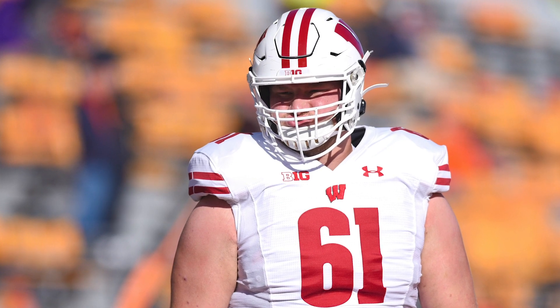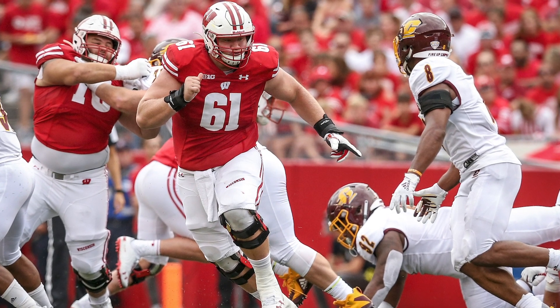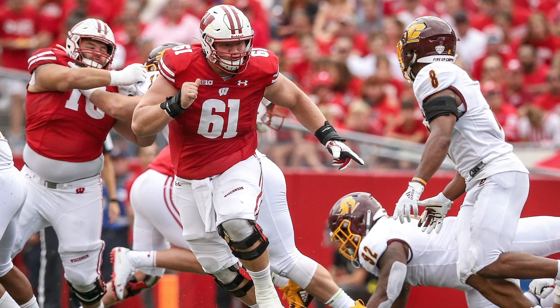Wisconsin's 2018 film shows a dominant player with a bright future. If he can return to his previous form, Biadasz could be the center of the future in Dallas.